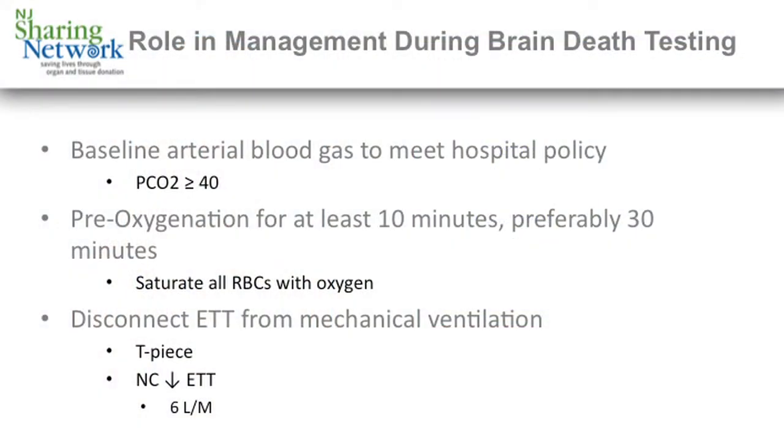Another key role is the respiratory therapist during brain death testing, and that mostly includes the apnea exam. First, a baseline arterial blood gas needs to meet hospital policy, which is a PCO2 of greater than or equal to 40. Pre-oxygenation with 100% FiO2 for at least 10 minutes, preferably 30, before disconnecting the ventilator. Saturating all the red blood cells with oxygen leads to less tissue ischemia during the apnea exam.